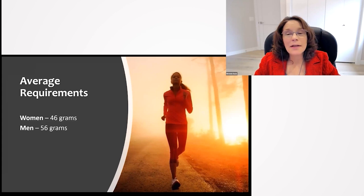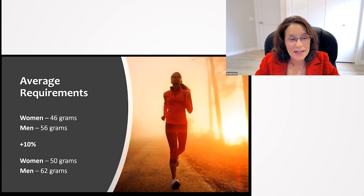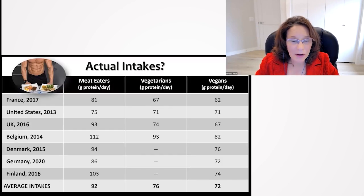Average requirements for protein are 46 grams a day for women and 56 for men. If we add 10%, it would be 50 grams for women and 62 for men — still not a terribly high amount of protein.